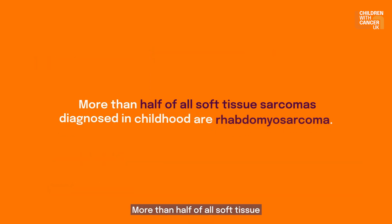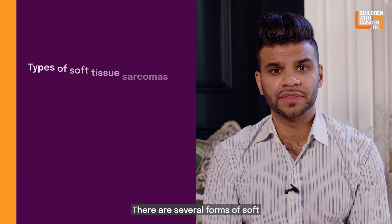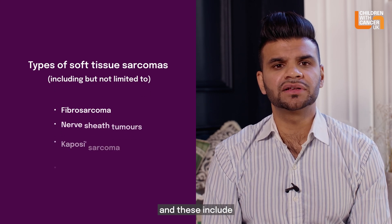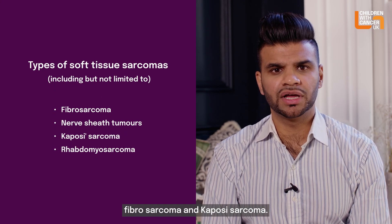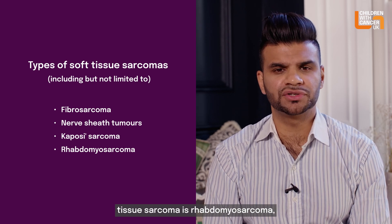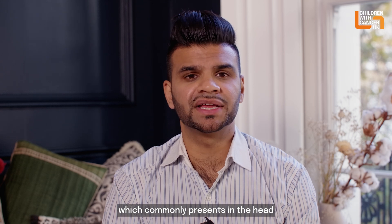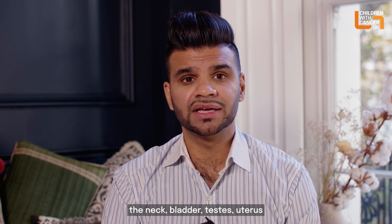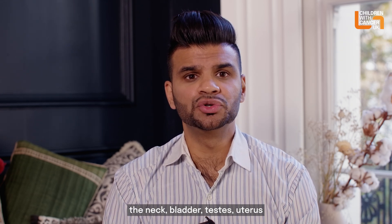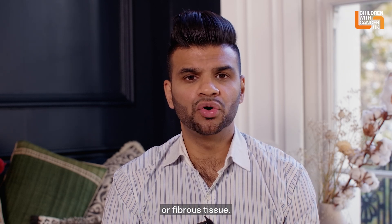More than half of all soft tissue sarcomas diagnosed in childhood are rhabdomyosarcoma. There are several forms of soft tissue sarcoma, including fibrosarcoma and Kaposi sarcoma. The most common type of soft tissue sarcoma is rhabdomyosarcoma, which commonly presents in the head, neck, bladder, testes, uterus or vagina, and cells look like developing muscle or fibrous tissue.